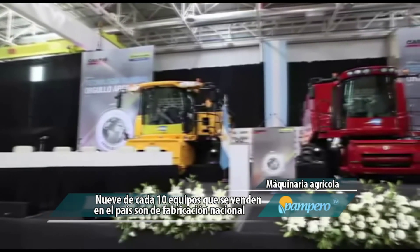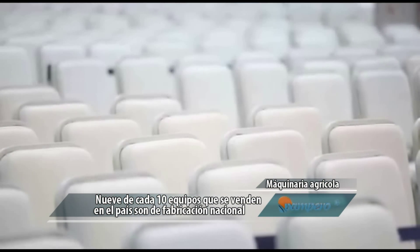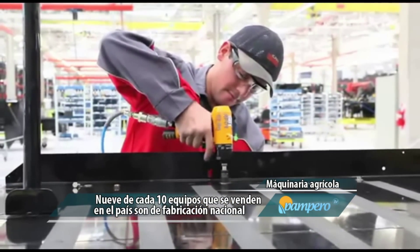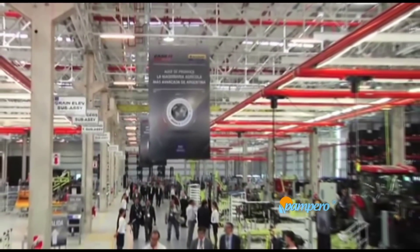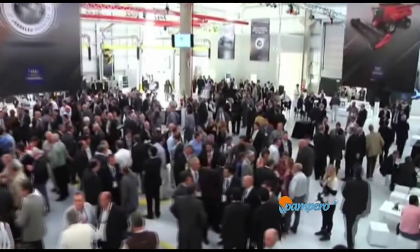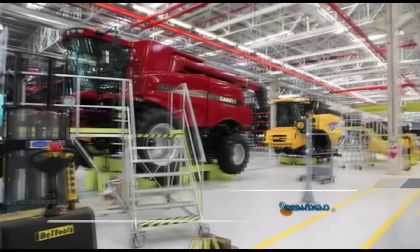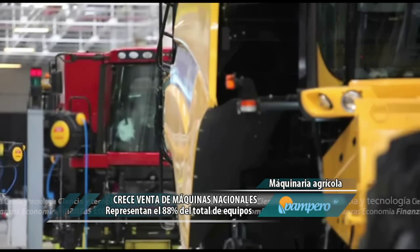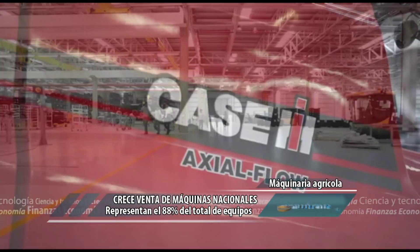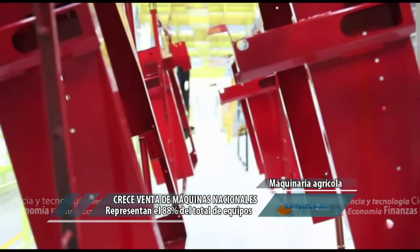Los datos del primer trimestre ratifican la tendencia de 2014, cuando las ventas de equipos nacionales treparon al 74% del mercado, con operaciones por más de 6.664 millones de pesos sobre un total de casi 8.964 millones, informado por el INDEC. Entre 2002 y 2013, la participación promedio de los equipos nacionales fue de alrededor del 51%. En el desagregado por rubros, las cosechadoras representan el 43% del total, con ventas por 822 millones, seguidas por los tractores con el 29% y las sembradoras el 6%.